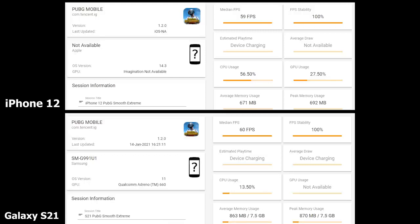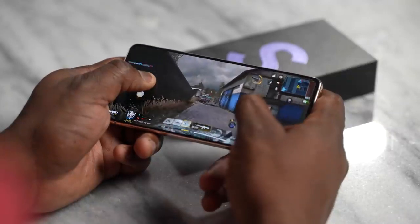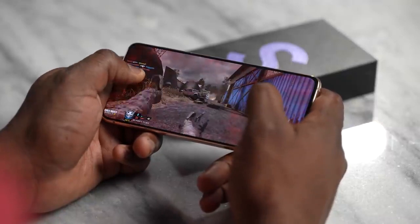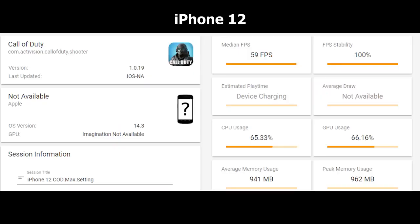Moving to Call of Duty Mobile — a game we expect to run well since it's not that intensive, but it's a good baseline. The Galaxy S21 hits 60 FPS with 99% stability and 1,132 MB memory usage, with CPU at 10.81%. The iPhone 12 comes in at 59 FPS with 100% FPS stability and memory usage of 941 MB — a bit higher here with Call of Duty compared to what we saw in PUBG.